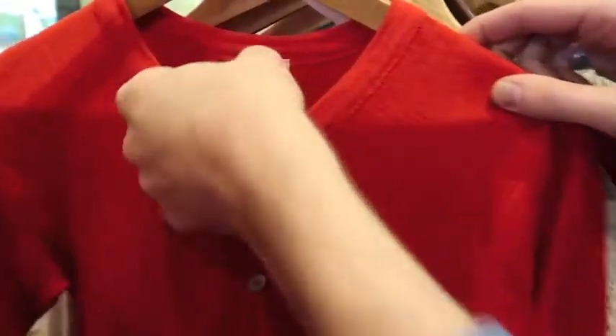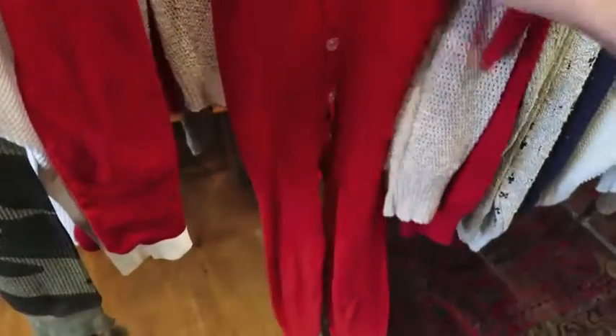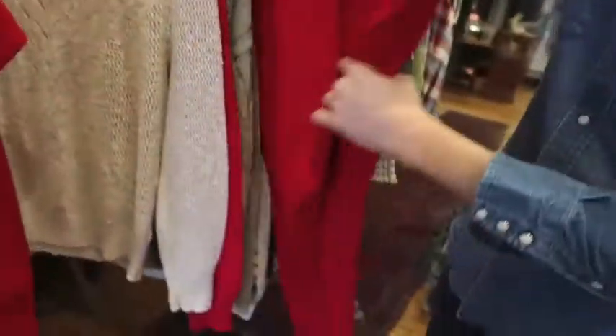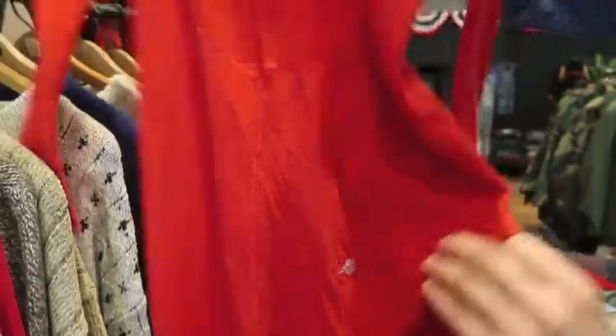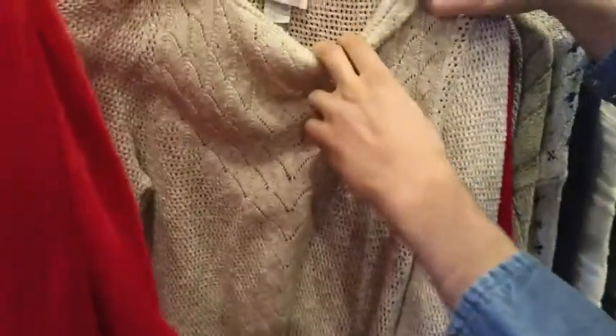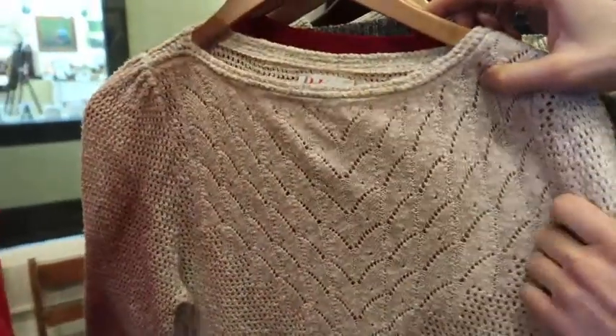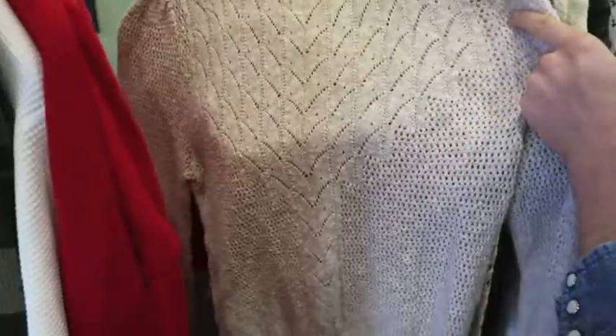Next up got a dual flap thermal, size small — this is a great piece, almost Santa Claus-ish. It's even got the back flap. After that we got an R&K Originals, size 16 which is kind of like a women's large. Great, great design — just a nice casual piece.